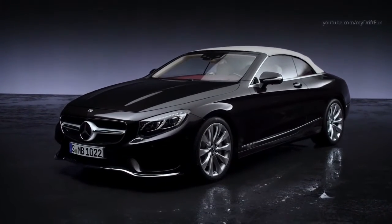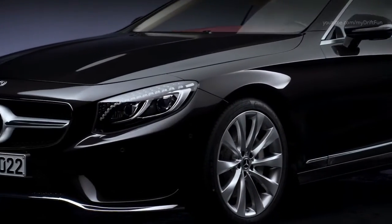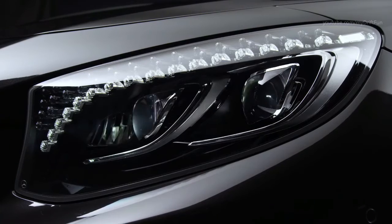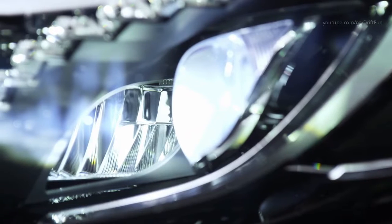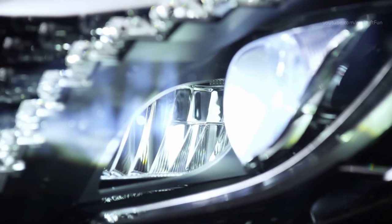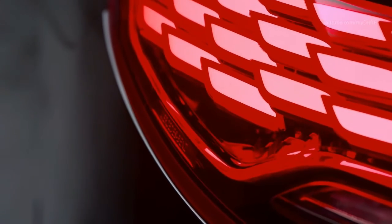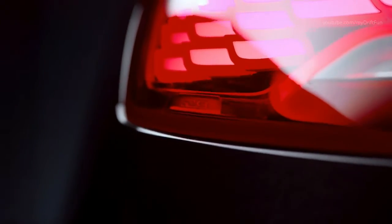The most important revisions are under the bonnet. The outgoing S500 is dropped in favour of the S560, with a 463 bhp 4.0-litre twin-turbo V8 replacing the old 4.7-litre unit. It uses cylinder deactivation technology, allowing an eight percent improvement in efficiency. Both the hard-top and roofless S560 manage 0-62 mph in 4.6 seconds.